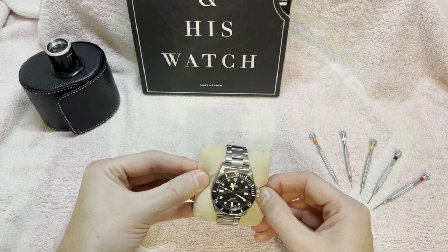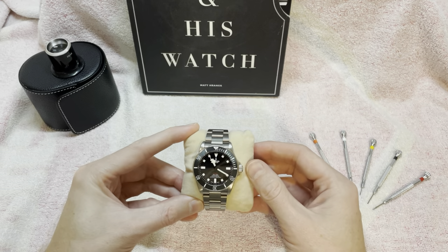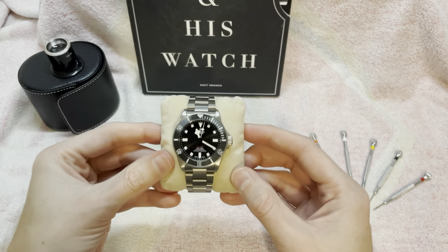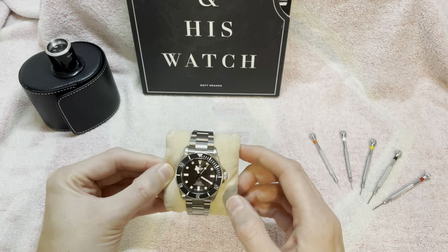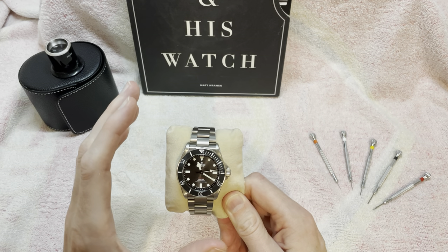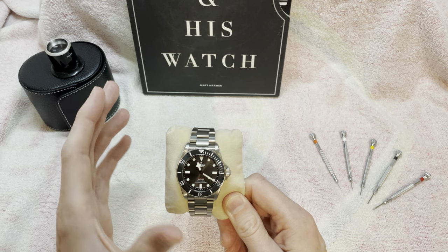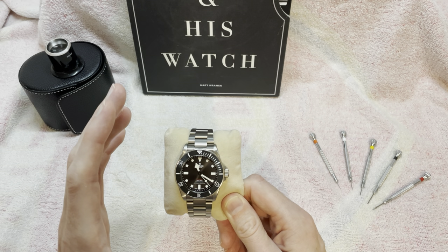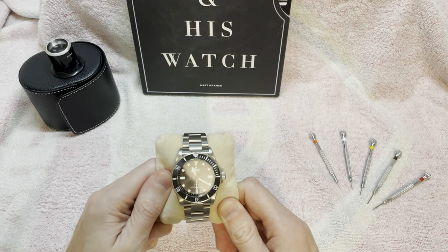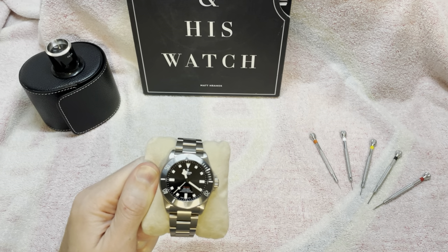I'm super happy with this watch. With the original Pelagos, I had the bezel seize twice and lume fall out of the bezel, so I didn't have a great experience. I'm hoping for better with this one. If you're not sure, try them on — they wear very differently. My personal preference among all variants is probably the left-hand dive, or maybe the black. If you have a small collection, I'd choose the 39. They're for different circumstances, so think about your collection and how it fits.